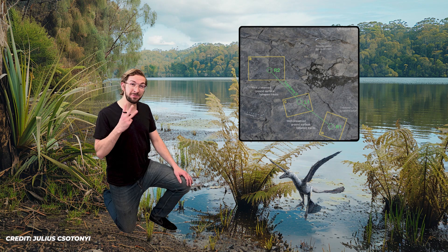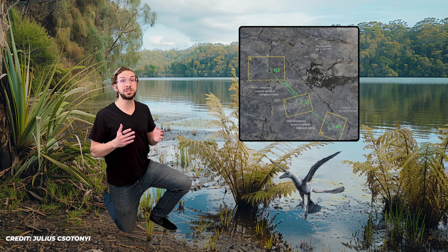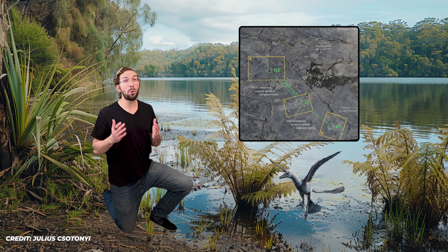Since we only have these three footprints, we still don't really know if these gliding leaps were used to catch prey, run away, or if this was a starting mechanism to take off.